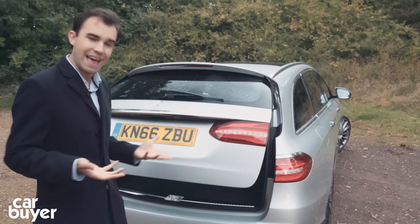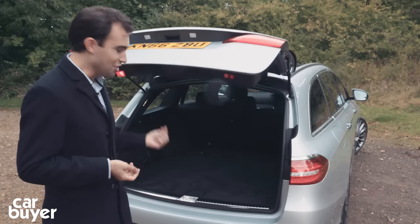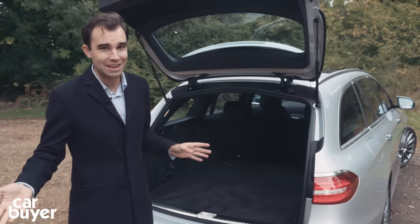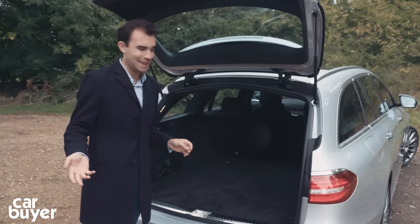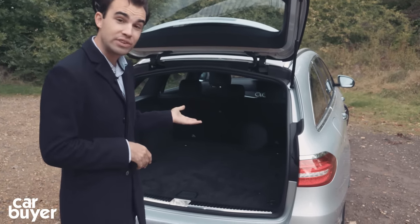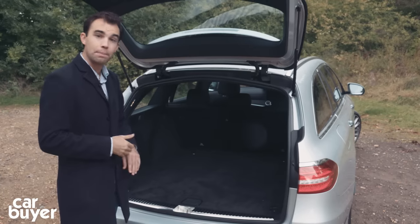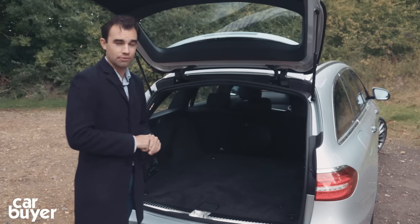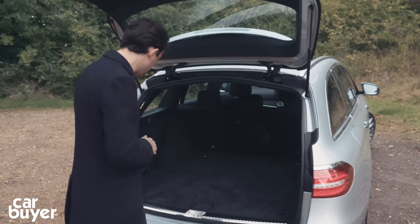Mercedes E-Class estates have always had big boots and this new one is no different. Buy one of these and you could probably set yourself up as a removals firm on the weekends because it is vast back here. There's 640 litres on offer, which means this boot is larger than the BMW 5 Series Touring, the Audi A6 Avant, and the brand-new Volvo V90.